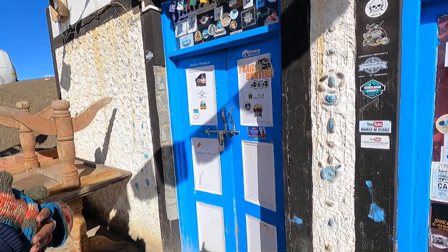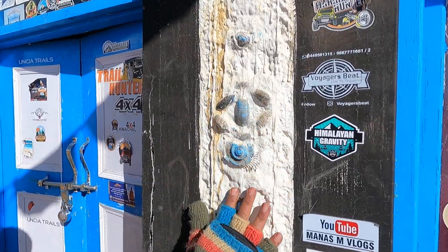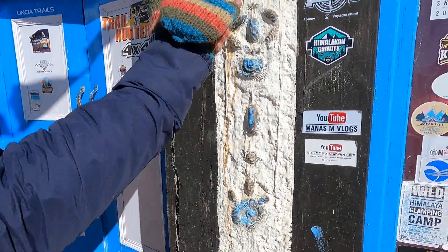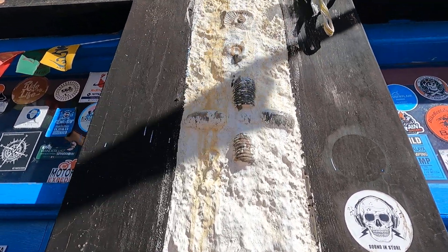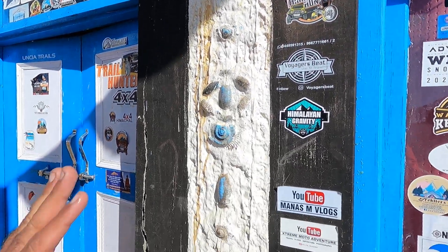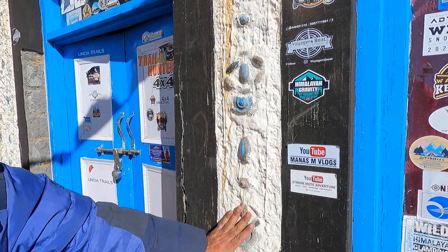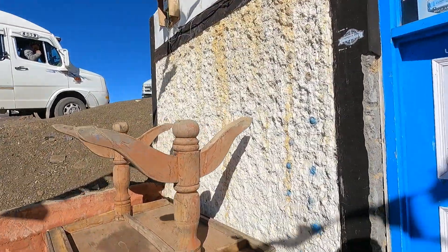We are showing you some examples here — these are fossils of sea creature shells, pasted on the wall. We found these up here in the Himalayas on the mountains. They have not been tampered with; it's all natural and organic. This village is famous for that.